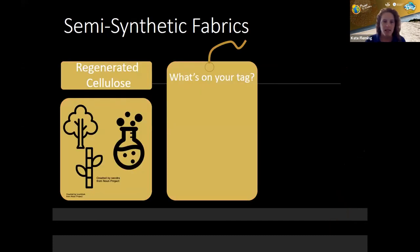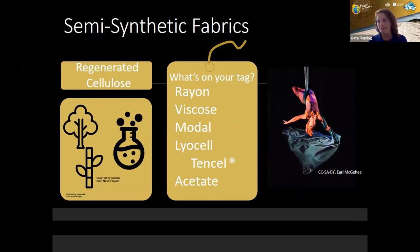Our semi-synthetic fabric is our regenerated cellulose, often referred to interchangeably with rayon. All of these different terms — viscose rayon, viscose from bamboo — are actually different types of rayon referring to a different chemical or process. The industry has recognized environmental issues in rayon production. Lyocell is a third-generation rayon that uses a chemical that's easier to filter and can be reused more in production, making it somewhat more environmentally friendly compared to older processes.